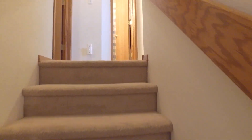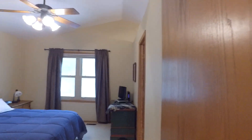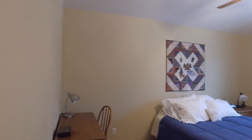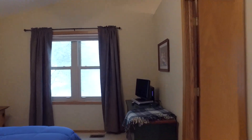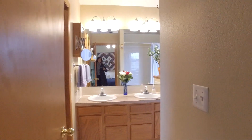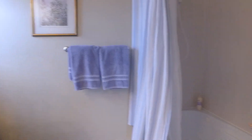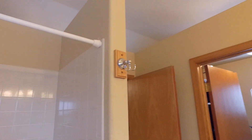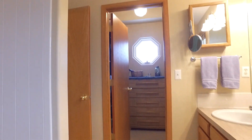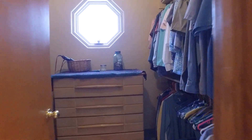Heading upstairs. Here's the master bedroom — there's a ceiling fan — and then we'll go into the master bathroom as well. Double sinks, toilet, and then a jacuzzi tub and shower combination there, and it is also open into the bedroom. You can see the same thing into the closet there, and then a walk-in closet.